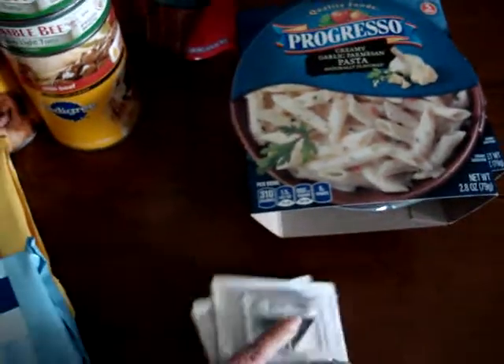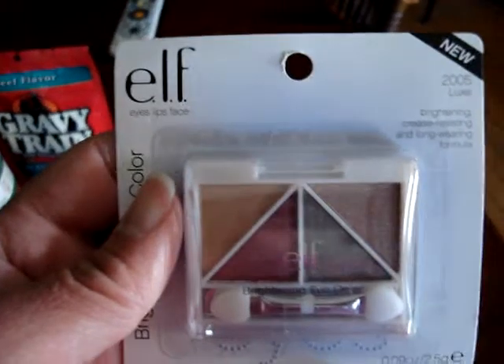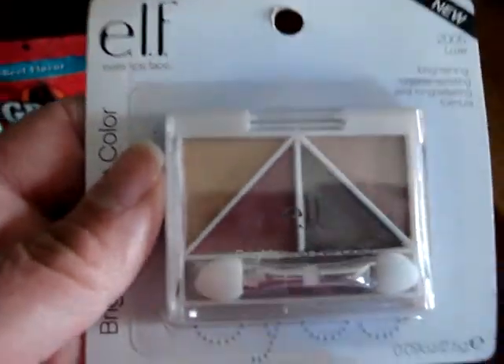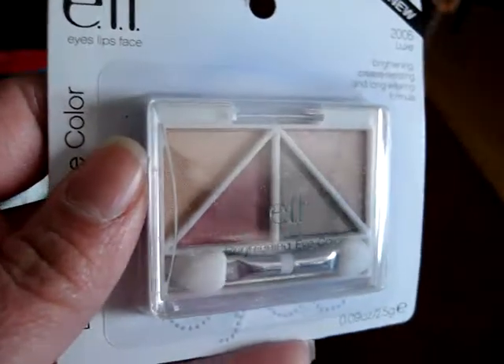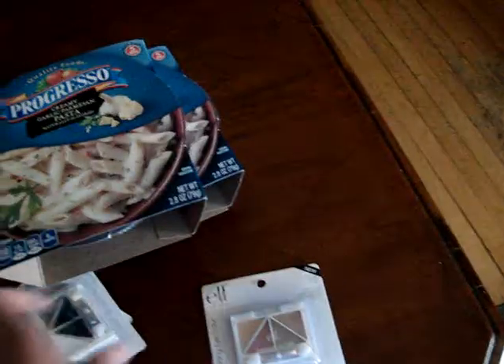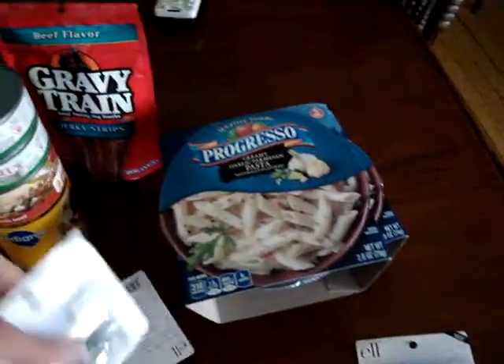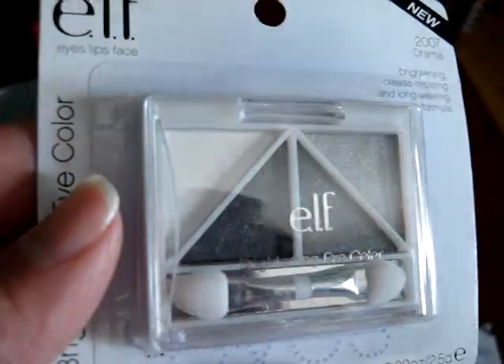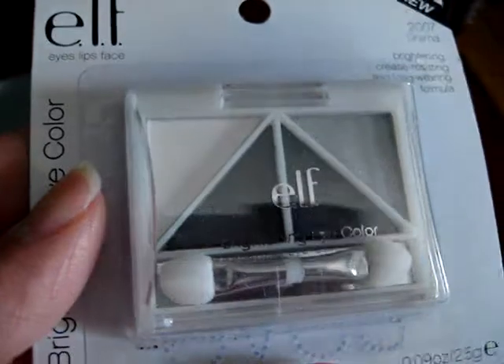The last items I got were makeup items, just the elf brand. I picked up elf 200 Luxe eyeshadow — really beautiful colors. The next one was 2007 Drama, which is more like black, white, and gray.